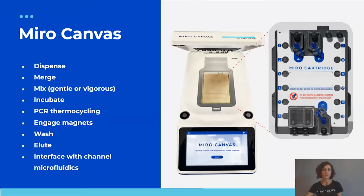With Miro Canvas open you can see the electrode open array, which is permanently part of the instrument, making the cartridge electronics-free. Under this bed of electrodes there are four heaters and coolers and four magnets. Together these enable: dispensing droplets, merging droplets, mixing — either gently or vigorously — incubating above and below room temperature, thermocycling for as many PCR cycles as protocols require, and engaging magnets to achieve bead cleanups including washing and elution.